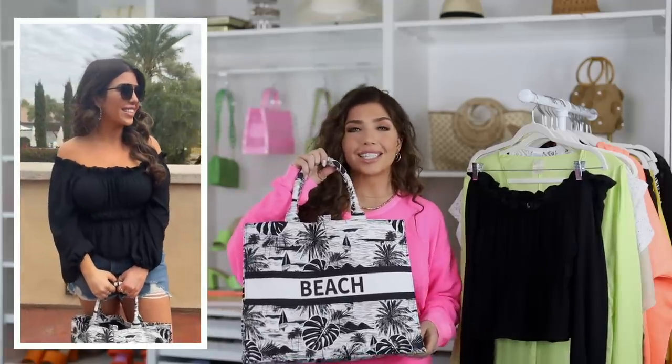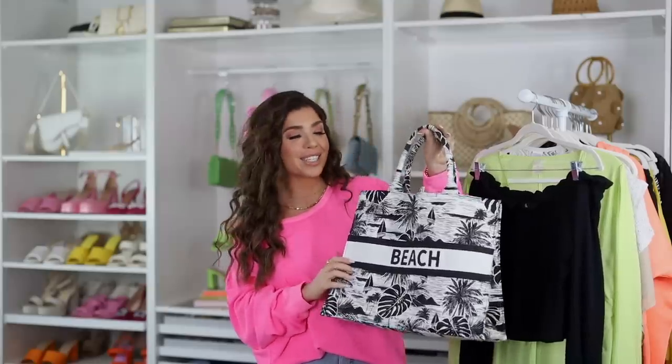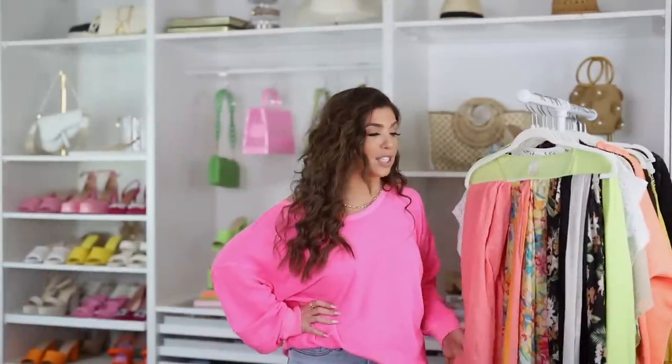I finished the look with this tote bag that's been a bestseller since the day it dropped. It comes in six colors total, including the orange right behind me.